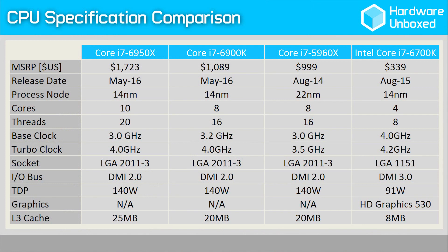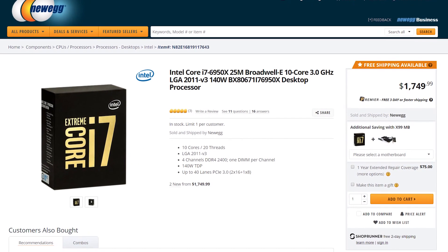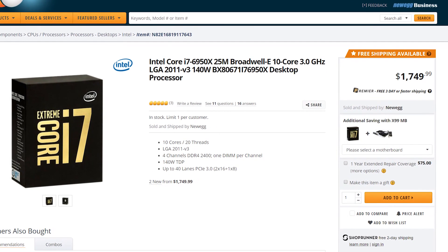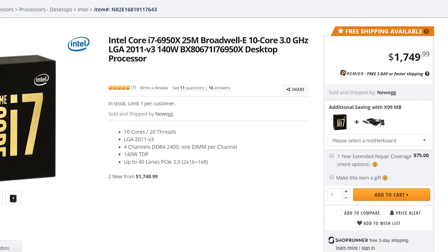With rumours of an upcoming 10-core processor circulating for some time, everyone, including myself, was hoping, expecting, or just assuming that it would replace the 5960X as the new $1000 Extreme Edition offering. Sadly, this hasn't been the case, as would-be consumers are now faced with a horrific asking price of $1750 US or $2550 Australian dollars — which is probably similar money many of you spent on your first car, or possibly even more. For me, this makes the 6950X a pretty meh affair.